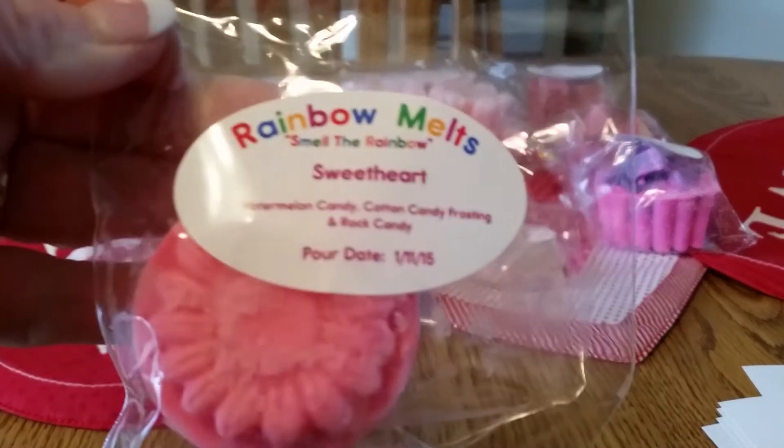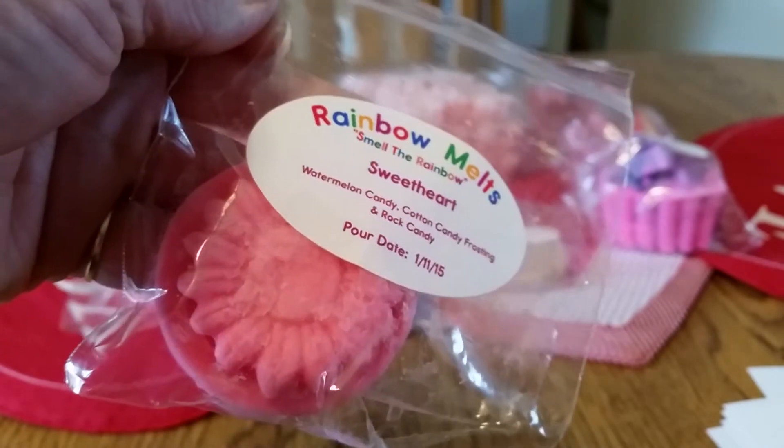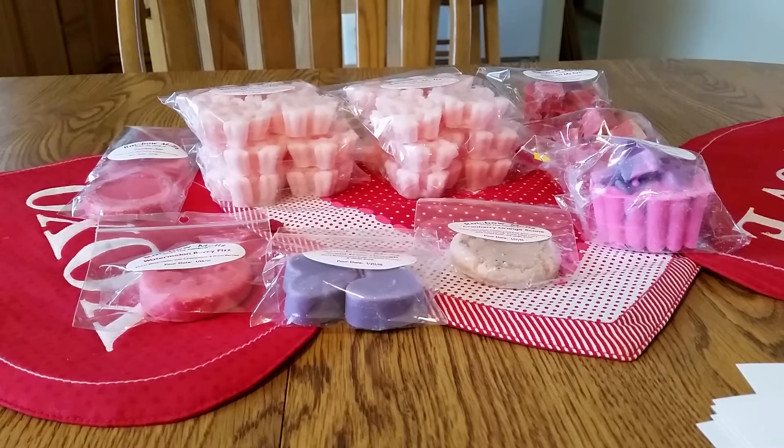The first sample is Sweetheart, which is watermelon candy, cotton candy, frosting, and rock candy. It's a nice size flower tart. I like how she puts the scent description and the pour date on the packages so you don't have to look them up on the website. Her wax consistently throws very nicely. I'm getting the watermelon and rock candy — the cotton candy frosting is harder to smell cold, but we'll see when I melt it.